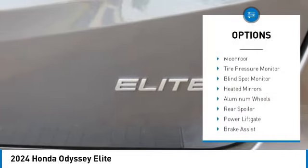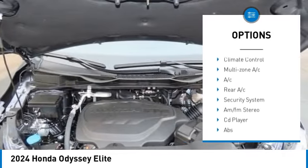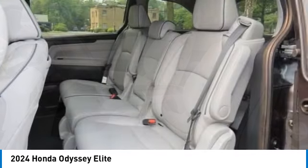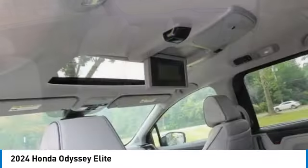Here are some of this vehicle's great options: rain sensing wipers, moonroof, tire pressure monitor, blind spot monitor, heated mirrors, aluminum wheels, rear spoiler, power liftgate, brake assist, and traction control. Searching for a dependable vehicle that looks great too? You've found it — so stop in today.